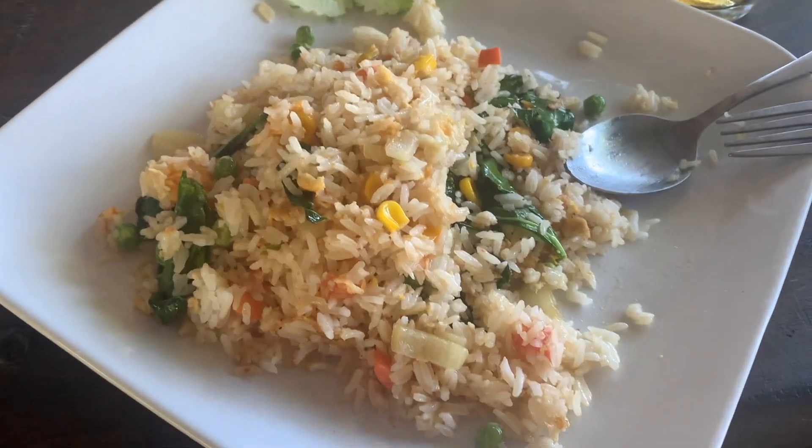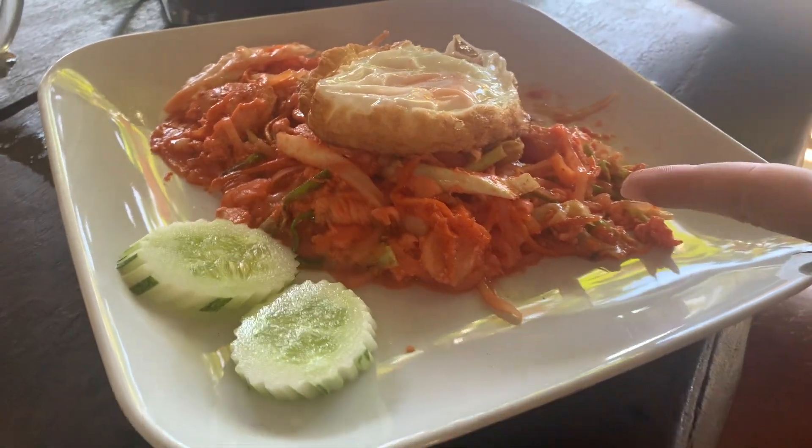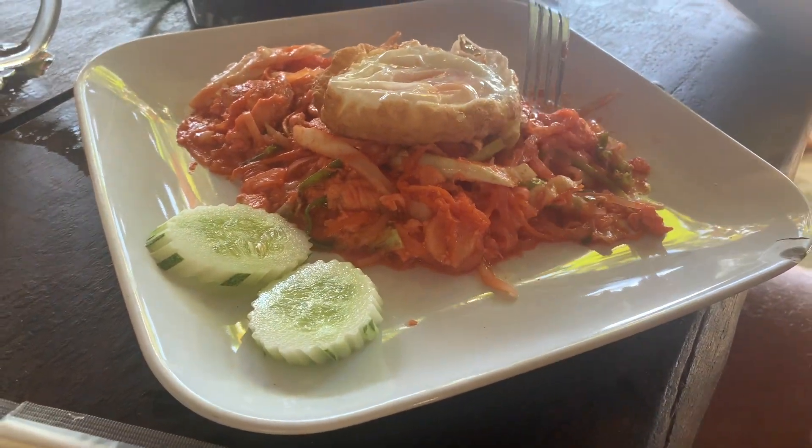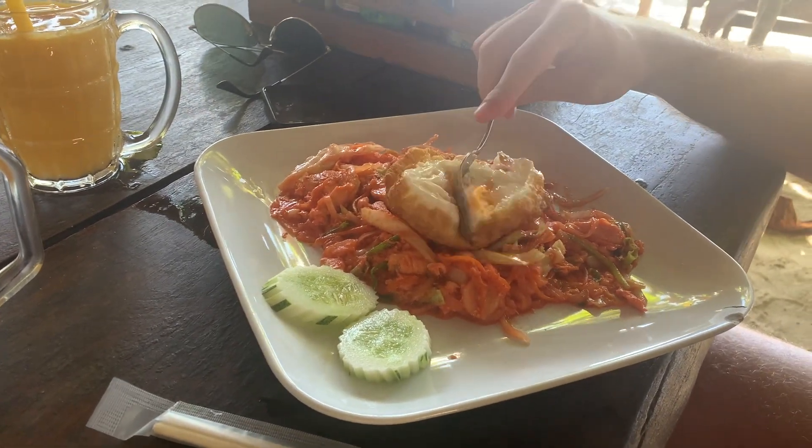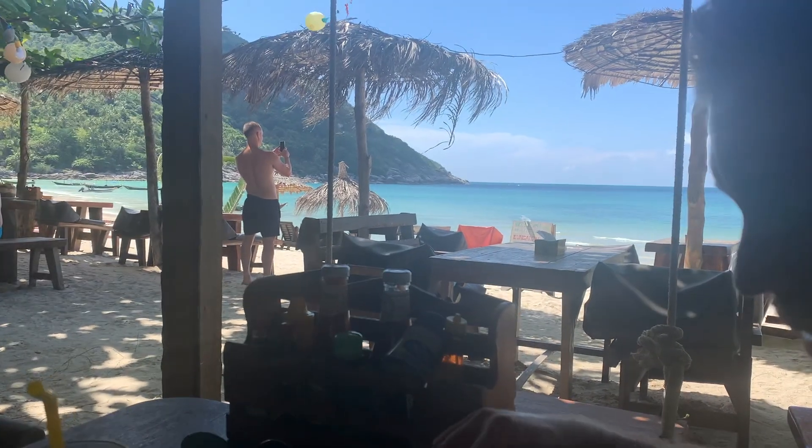I got veggie fried rice as always, and veggie pad thai. There's also this chicken dish that's really red and strange-looking. Sitting right here by the beach — so cute.